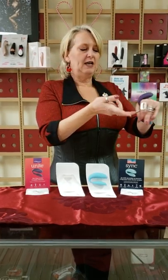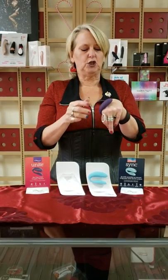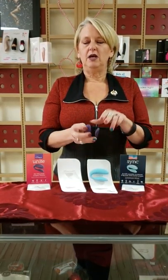This is what it looks like — that's the Unite. It goes inside and outside of her and you can have sex with it in and on. This one is water resistant, not waterproof. It also has a remote control and two separate motors that vibrate incredibly well.